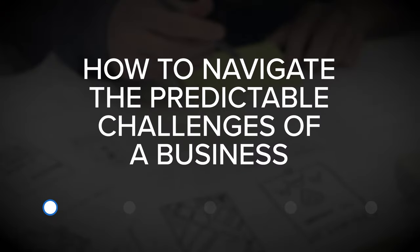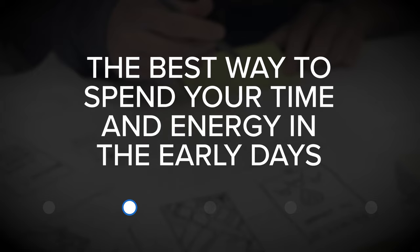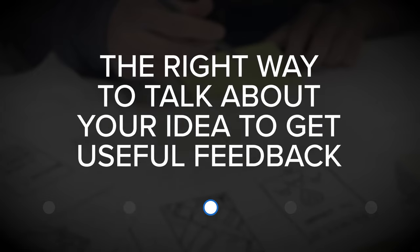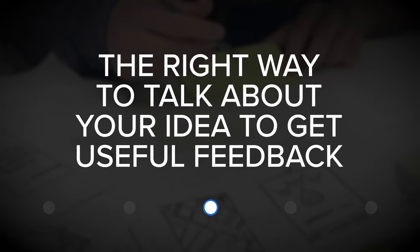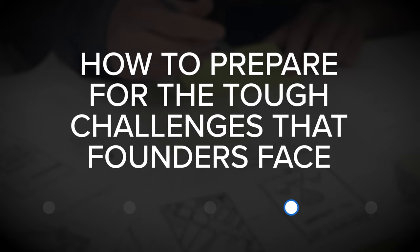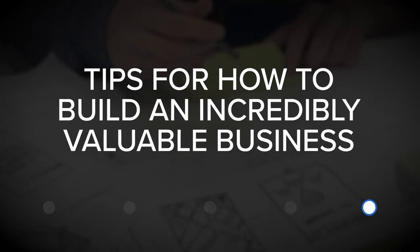And as a result, there are steps that you can take to greatly improve your odds for success. The books that we're going to cover here today can help you discover how to navigate the predictable challenges of a business, the best way to spend your time and energy in the early days, the right way to talk about your idea to get useful feedback, how to prepare for the tough challenges that founders face, and tips for how to build an incredibly valuable business.